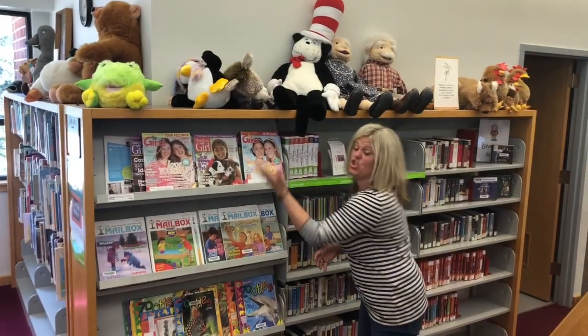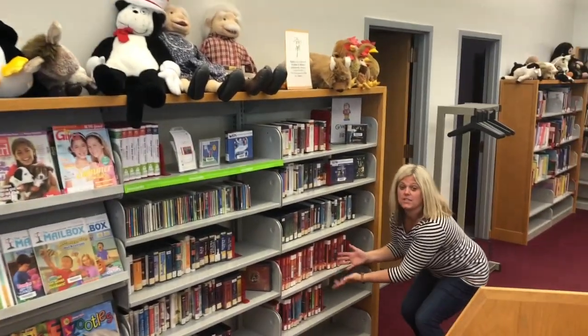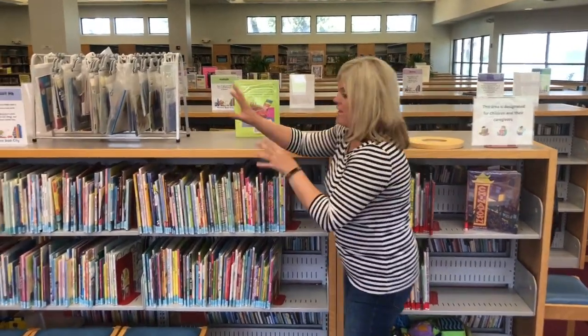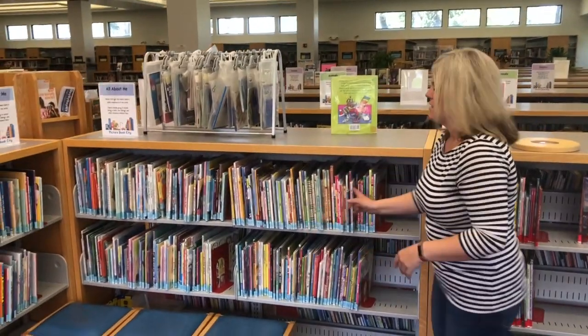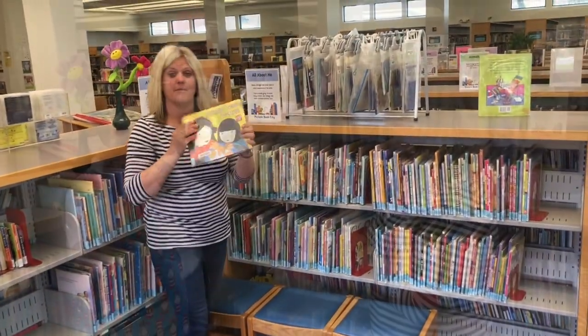In this section you can sign out a magazine and you can even listen to books on tape. If you're looking for a bedtime book for mom or dad to read to, this section is perfect. Sometimes I go like this and I pick out a random book.